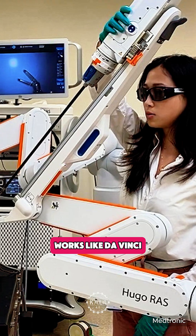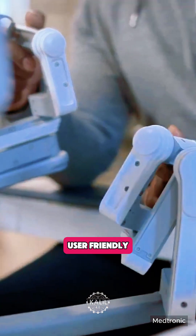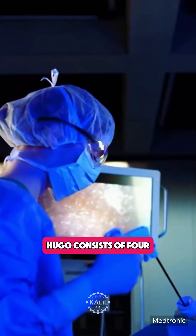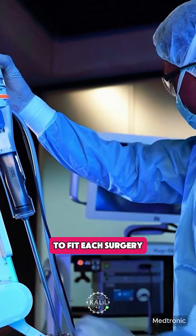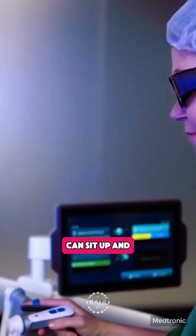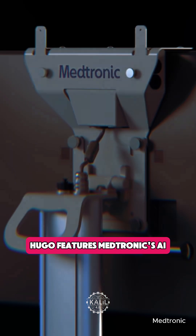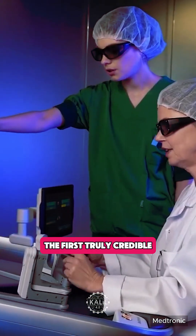The Medtronic Hugo system works like da Vinci, but with some differences the company says make it more flexible and user-friendly. Instead of one big machine, Hugo consists of four separate robotic arms that can be moved around the operating room to fit each surgery. It's operated from an open console, so surgeons can sit up and still see and talk to the rest of the team. Hugo also features Medtronic's AI-powered touch surgery video management and analytics platform.